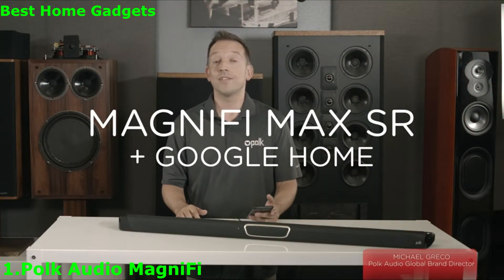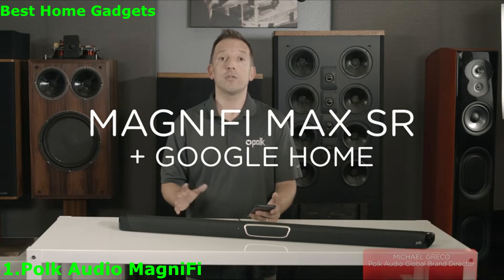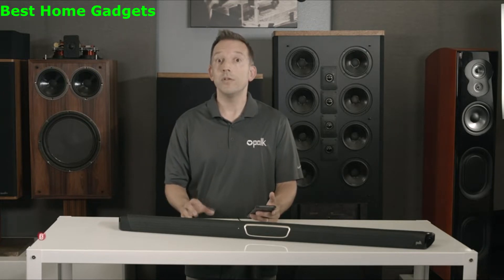The Polk Magnifi Max SR soundbar system is great for watching movies and TV. It's also great for streaming music wirelessly. We've included two technologies inside the soundbar to make this easy: Bluetooth and Wi-Fi.